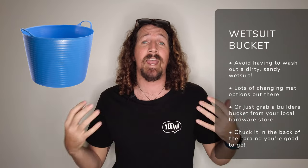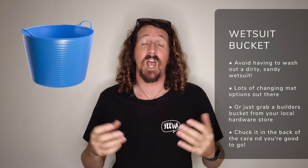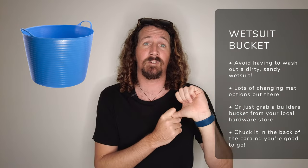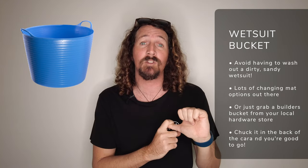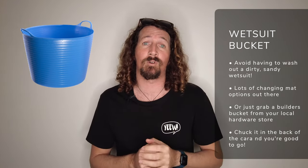Let's jump straight in. We're going to kick things off with the wetsuit bucket or changing mat. I hate having to wash out a sandy dirty wetsuit after a day at the beach, and these things will really negate that issue. You can go with something like the Creatures of Leisure fold-down wetsuit bucket or even just a $10 builders bucket from your local hardware store. I stand in mine in the beach car park, peel off my wetsuit, straight in the bucket, straight in the back of the car, and you're good to go.